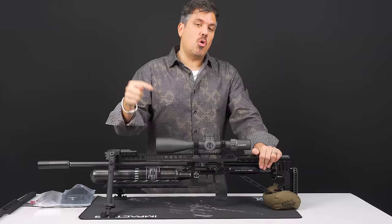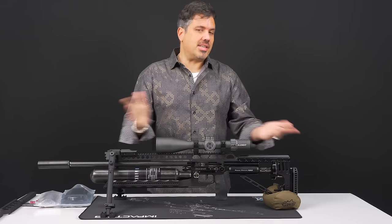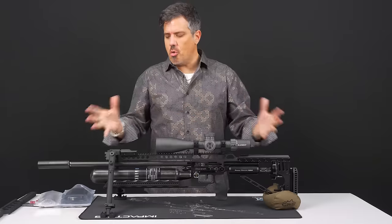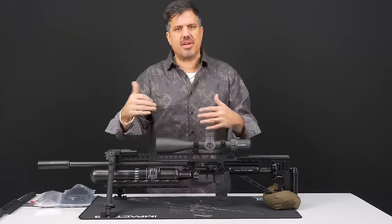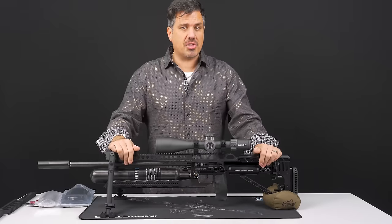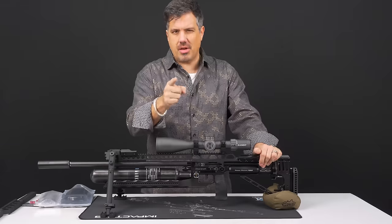And third, there is no more customizable airgun than the FX Impact. Literally, I don't see two impacts the same because there are so many ways to make it unique. There's a bevy of accessories and ways to customize it for different shooting styles. And that's what we're going to show you today — a whole bunch of new gear to make your Impact uniquely yours.